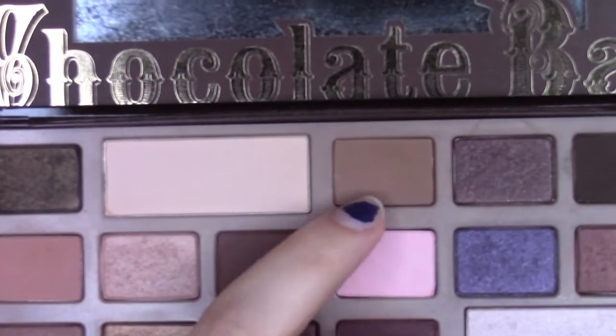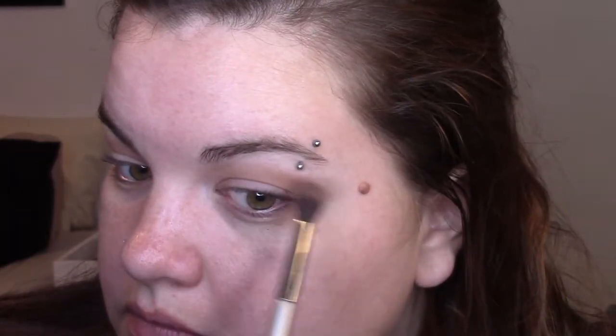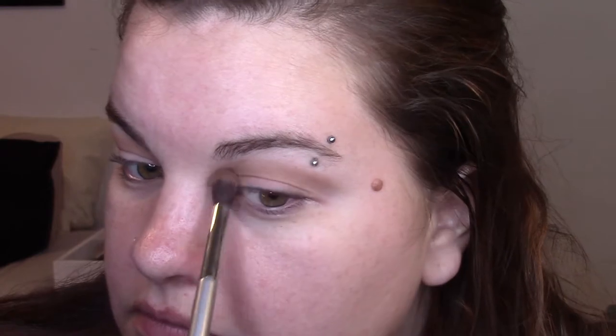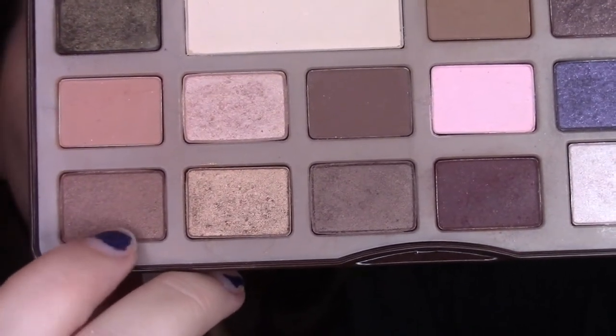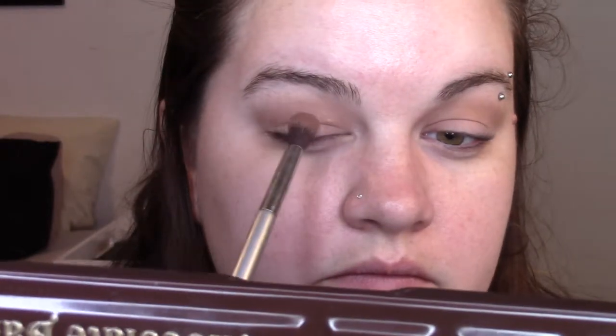Taking the lightest matte brown in the palette, we're going to apply this into our crease — this is going to be our transition color. Then taking a shimmery brown color, we're going to apply that into our crease as well, right on top of the matte brown we just applied, keeping it a little bit closer to the eyelid.